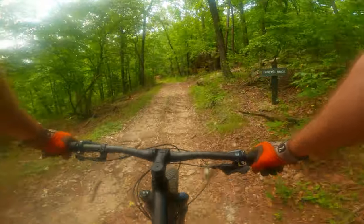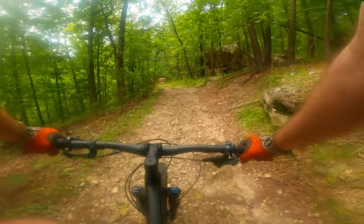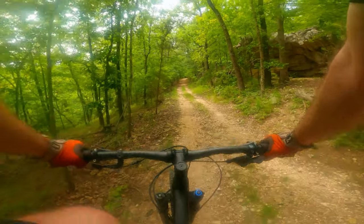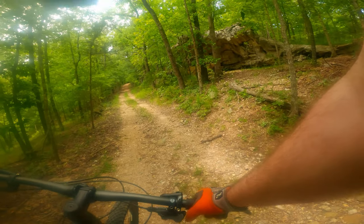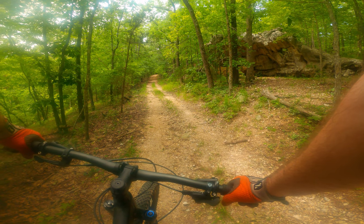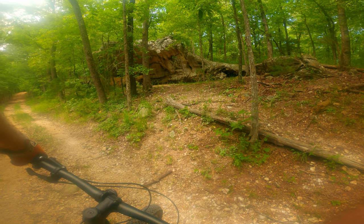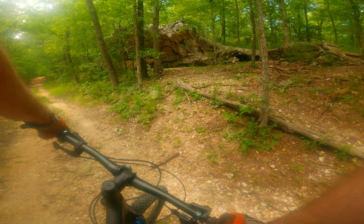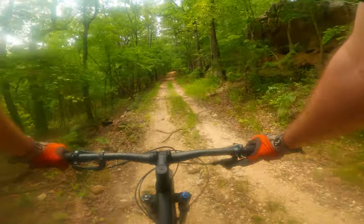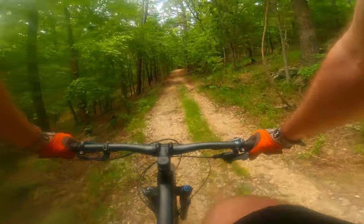I'm starting to understand why the shuttle is so popular here at Lake Leatherwood downhill trails. It's not a terrible fire road climb, and that's pretty cool, but it is a fire road climb nonetheless, and parts of it are pretty steep. That's the apparent Miner's Rock the trail is named for — riding up Miner's Rock trail to get to the trail hubs for the downhill projects.